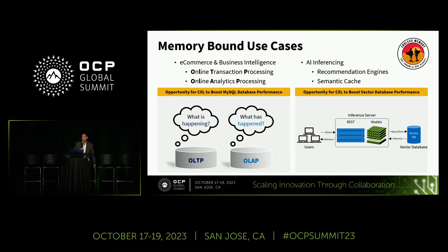Where we've seen success is databases — e-commerce, business intelligence, and data warehousing. There are two main workload categories: OLTP (online transaction processing) and OLAP (online analytics processing) — looking at what is happening now versus what has happened over time. These workloads process huge amounts of data, and adding more memory gives better performance versus spindle or NVMe drives. We also see opportunities for CXL in AI inferencing.